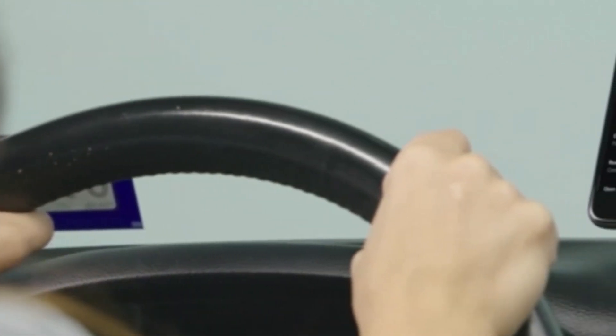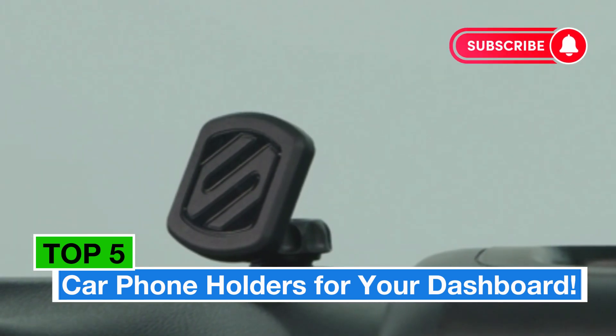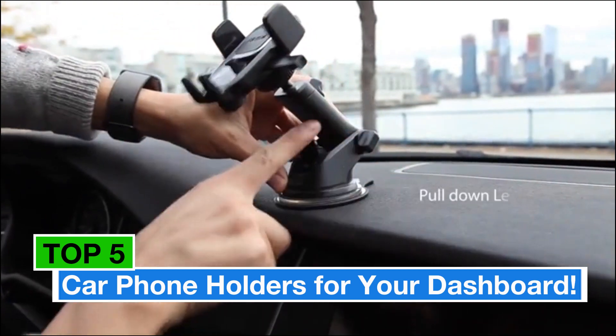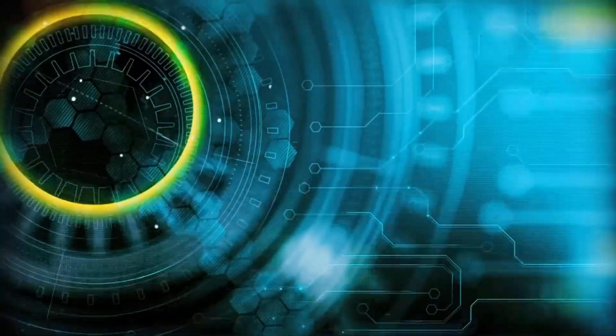Hey everyone, welcome back to our channel. Today we're talking about something essential for every driver: car phone holders for your dashboard. Whether you're navigating through busy streets or taking hands-free calls on the go, having a reliable phone holder is a must. Let's jump right into our top 5 picks.